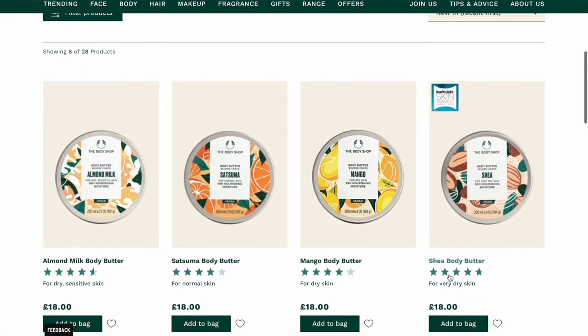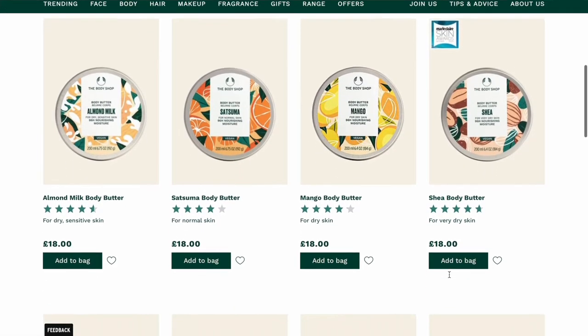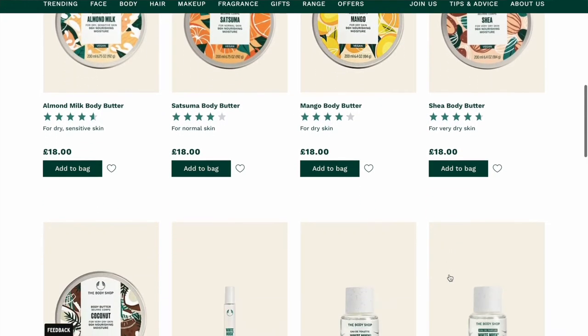There's the usual banana shampoo and loads of different scented body milks and butters — almond milk body butter, mango, shea. I think some of these are included in the 'new' section because of new packaging rather than being entirely new products. But their body butters are really nice and nourishing, don't get me wrong.